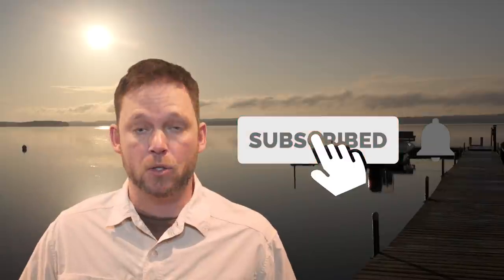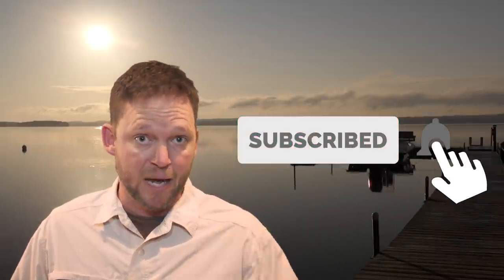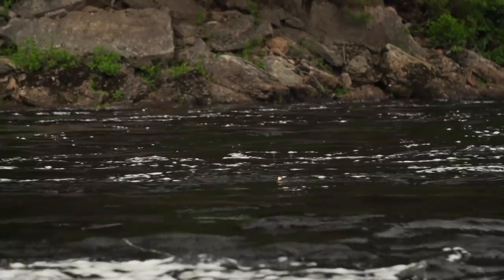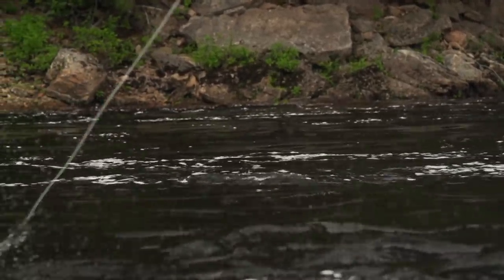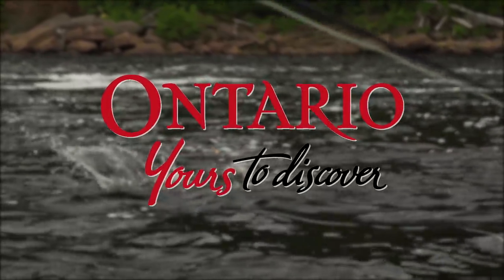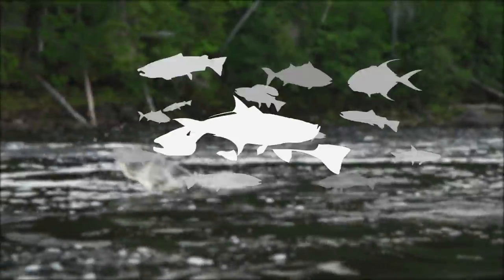I'm Mark Melnick. If you enjoyed this video, hit the like button and subscribe today. We're putting up brand new videos all the time, so if you want to be notified when a new one goes up, click that bell icon and it'll come to you as soon as it's uploaded. The New Fly Fisher has been made possible thanks to the support of Ontario, yours to discover. Orvis Sporting Traditions.